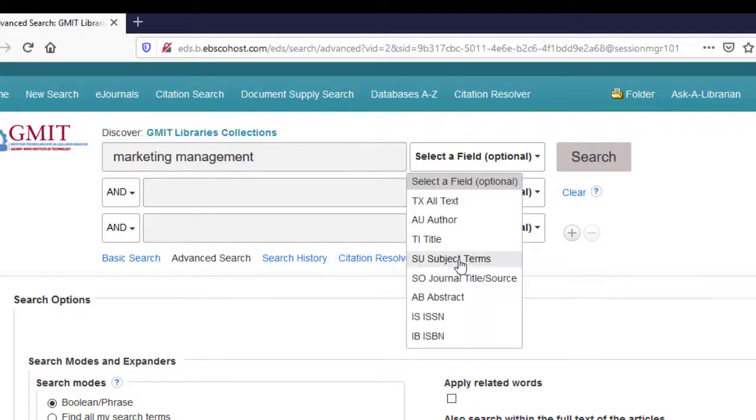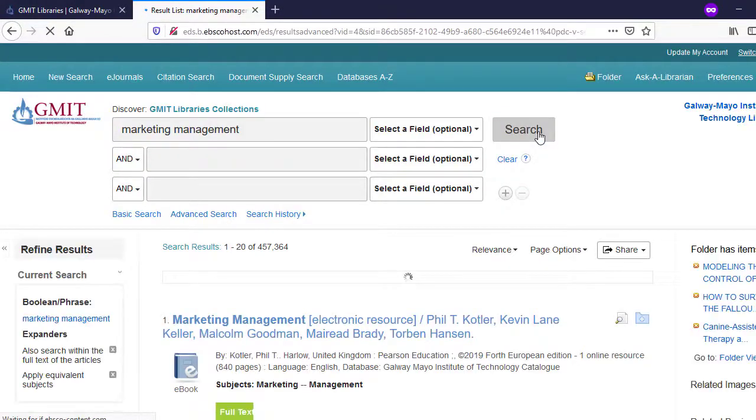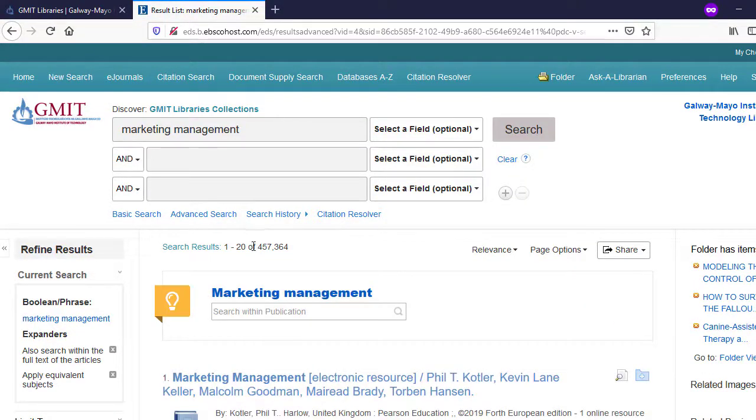If we key a search for marketing management, you're in the advanced search page here. The benefit of the advanced search is you can specify authors, titles, or subjects. But if we just do this as a general keyword search and see what results we get — we've chosen to default to all results so we're going to get a large set, over 400,000. Marketing management is a popular topic.